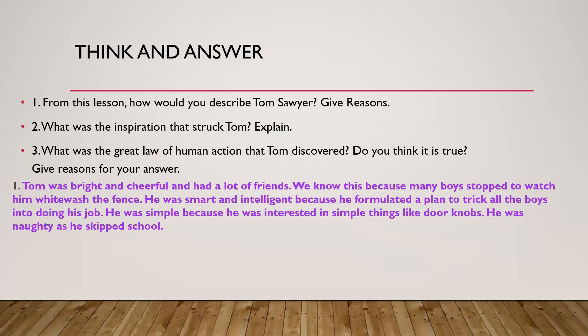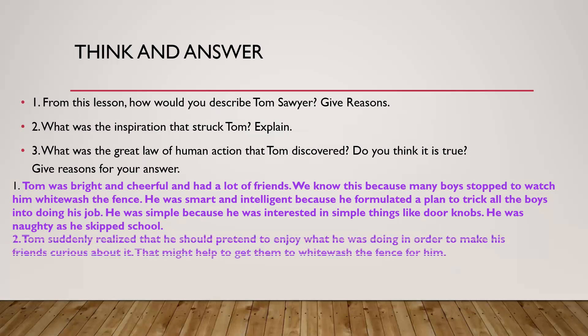The second question: what was the inspiration that struck Tom? Explain. Tom suddenly realized that he should pretend to enjoy what he was doing in order to make his friends curious about it. That might help to get them to whitewash the fence for him, and that was his main goal.